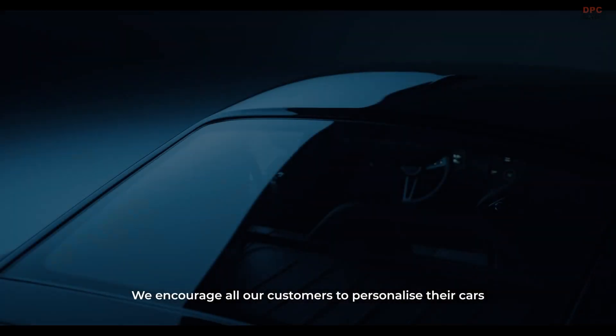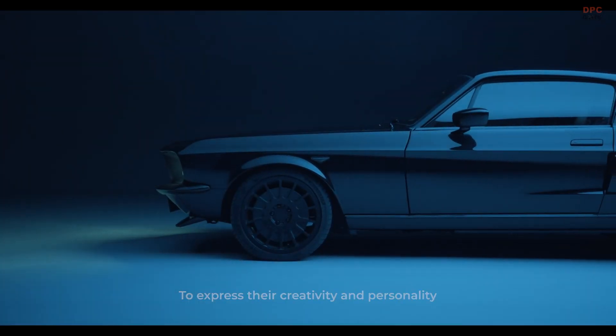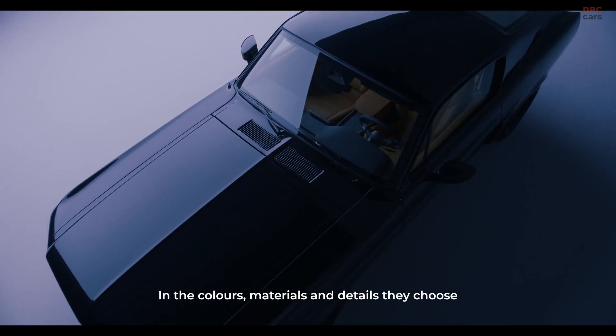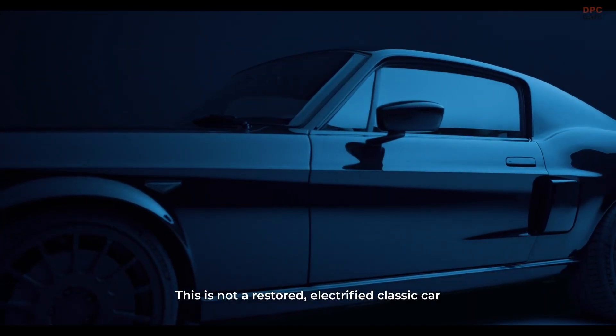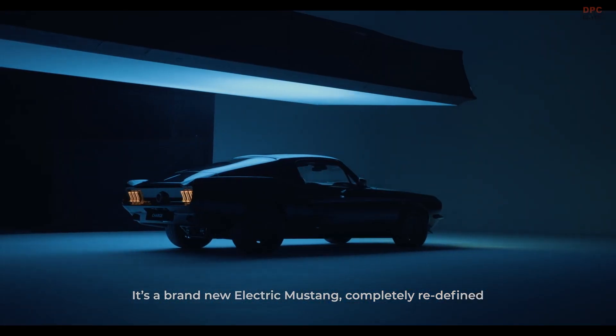We encourage all our customers to personalise their cars, to express their creativity and personality in the colours, materials and details they choose. This is not a restored, electrified classic car. It's a brand new electric Mustang, completely redefined.